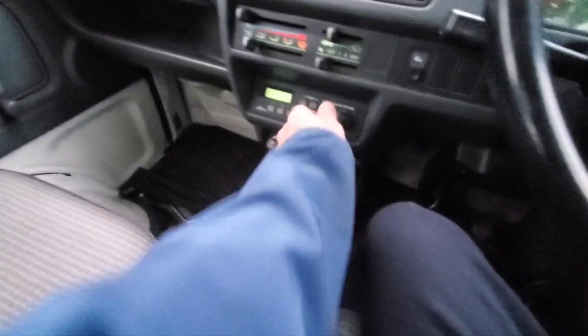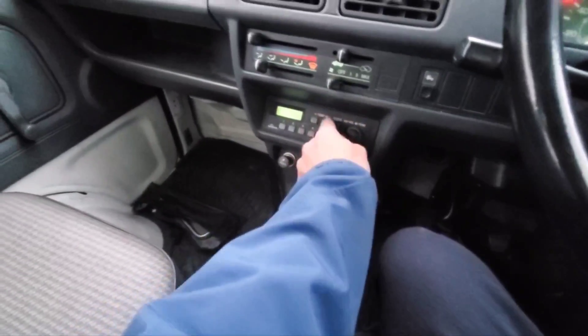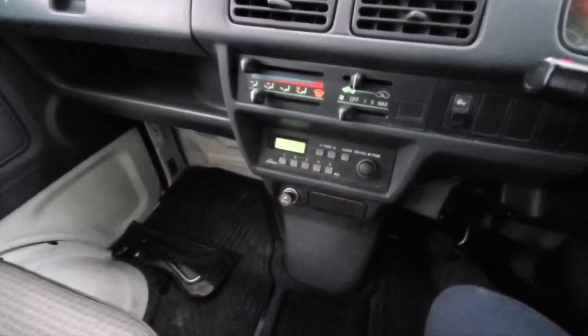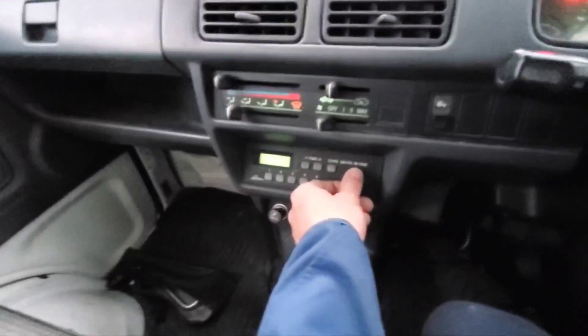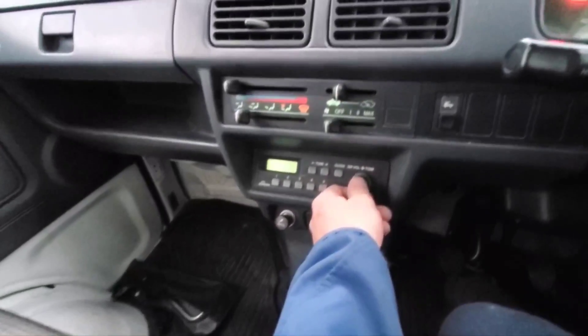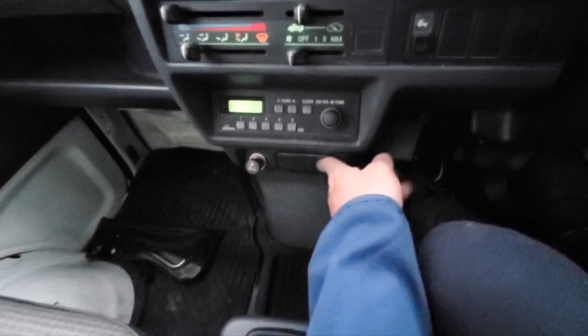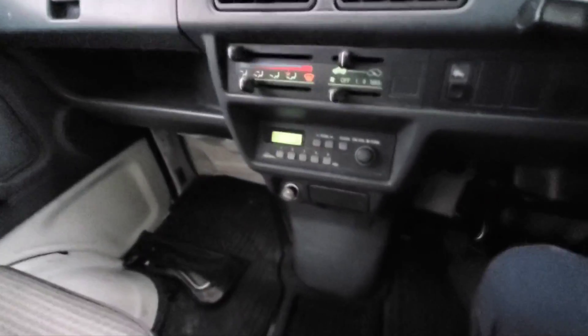We've got an AM radio here. Let's see if we can get a couple stations. And there's a cigarette lighter — let's check this old bad boy.